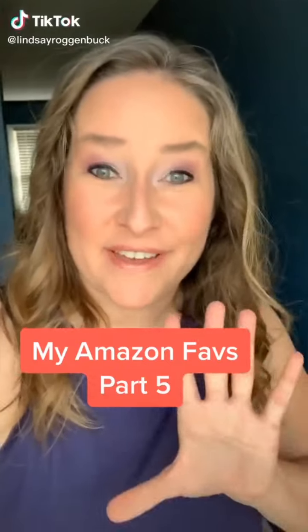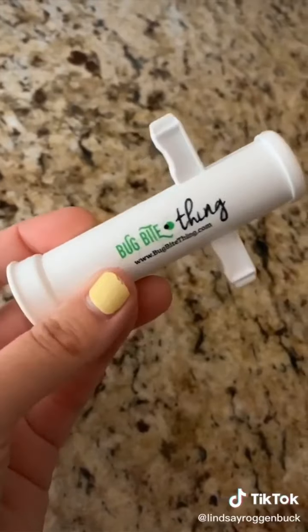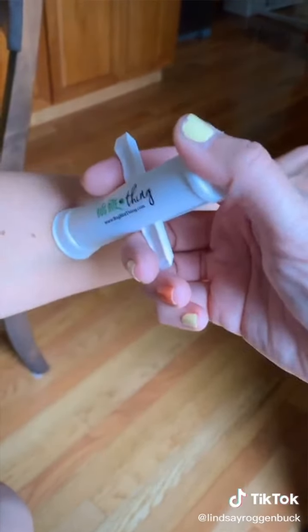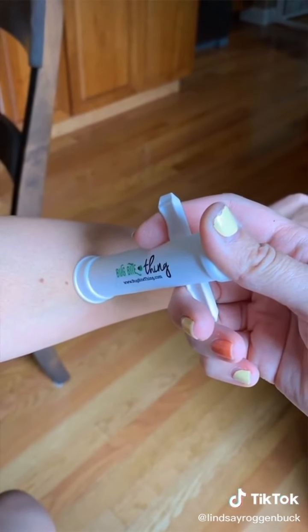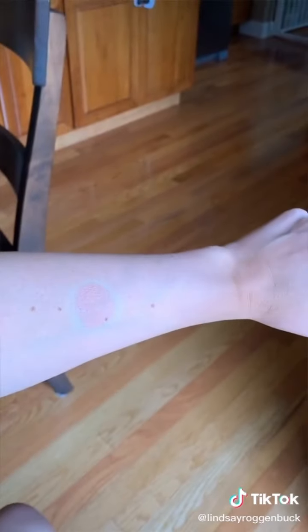Amazon Faves I Never Knew I Needed Part 5. This is a must-have for anybody who gets a lot of mosquito bites. It basically uses suction to remove insect venom and saliva, and then stops the body from producing the reaction that causes you to itch and swell. All you do is put it on the center of your bug bite, pull these levers up, hold for 10 to 15 seconds, and then release.